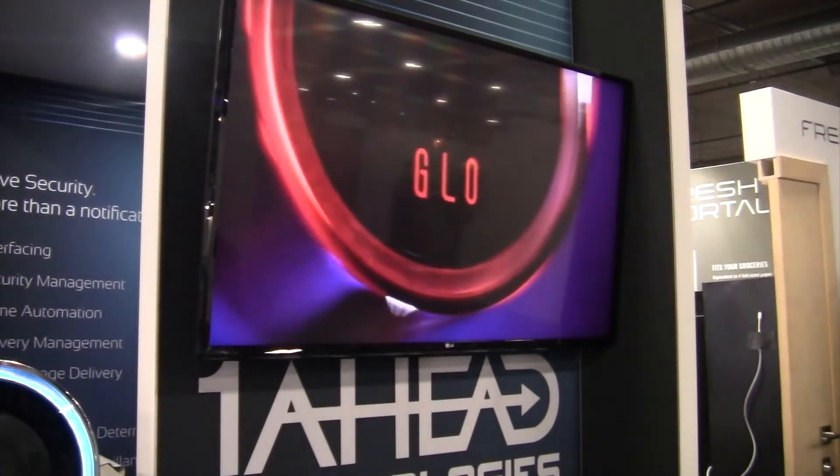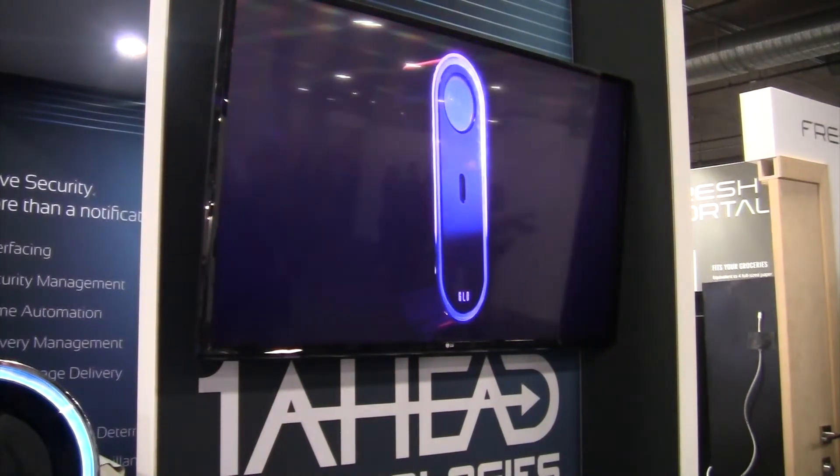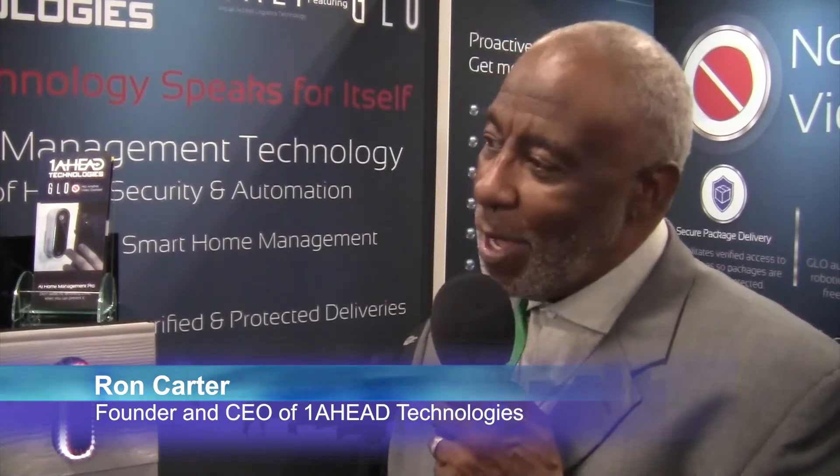Now, at first it may look similar to other video doorbells on the market, but GLOW adds some new twists. It actually has artificial intelligence integrated so that when you walk up to it, it's going to say, "Hi, how may I help you?" And it has the ability to recognize your response and to provide logistics if necessary.